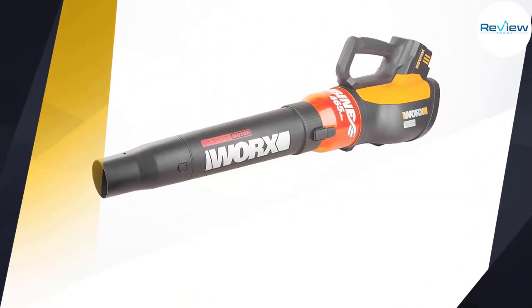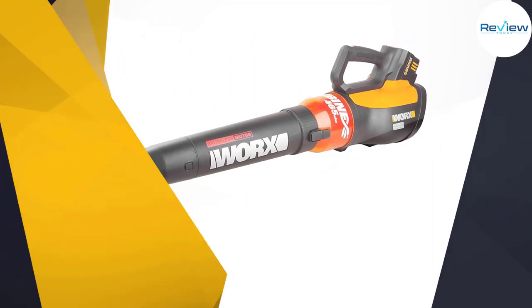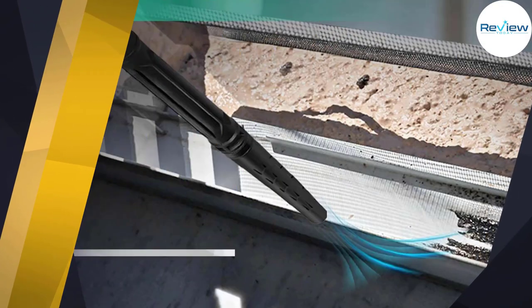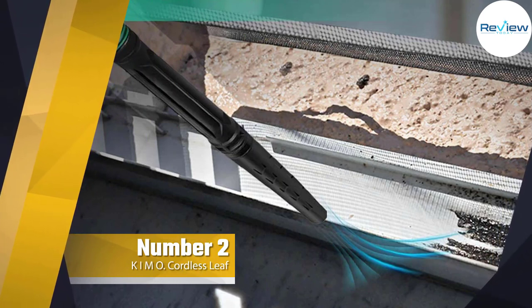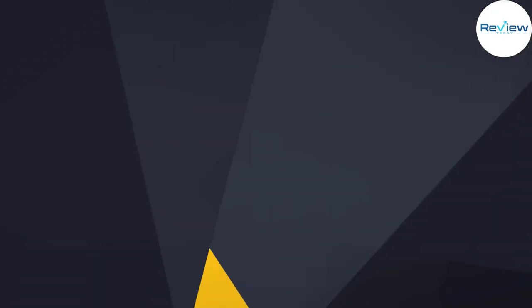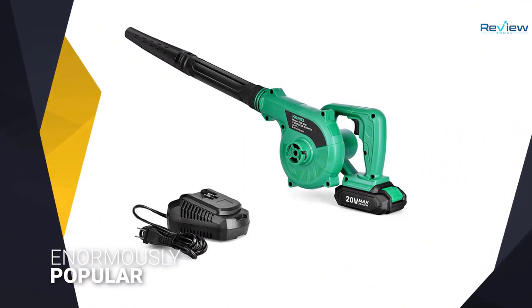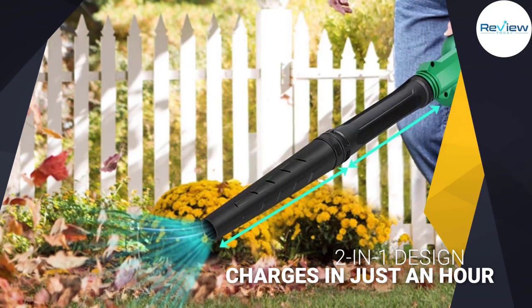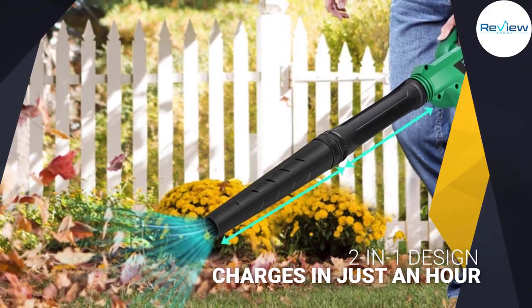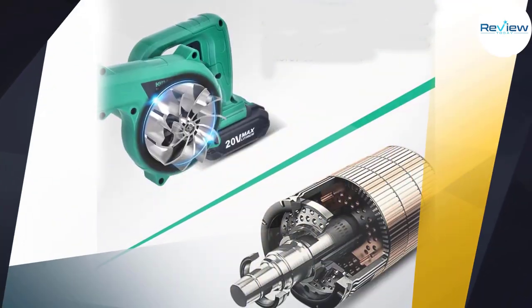use variable speed control. Number two: the KIMO cordless leaf blower. This affordable leaf blower is enormously popular and a great option if you don't want to spend a lot of money on a power tool. The two-pound leaf blower has a two-in-one design with both blower and vacuum functionality. The 20-volt battery charges in just an hour, letting